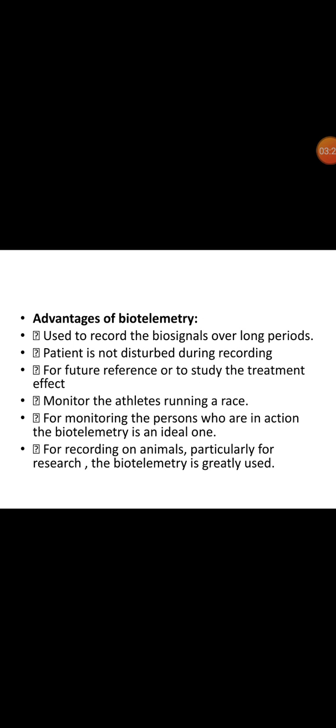The main advantages of biotelemetry: it is used to record biosignals over long periods without disturbing the patient during recording, for future reference or to study treatment effects, and to monitor athletes running a race. It is ideal for monitoring persons who are in action. For recording on animals, particularly for research, biotelemetry is greatly used.